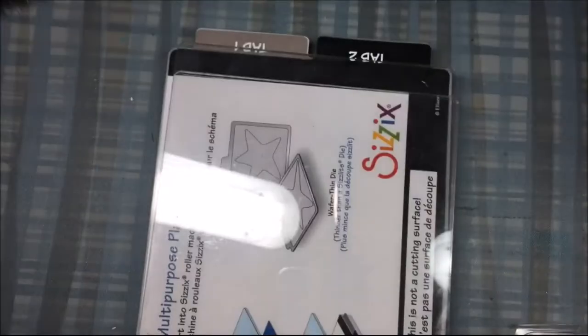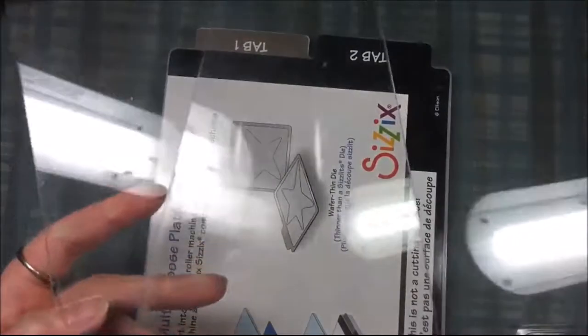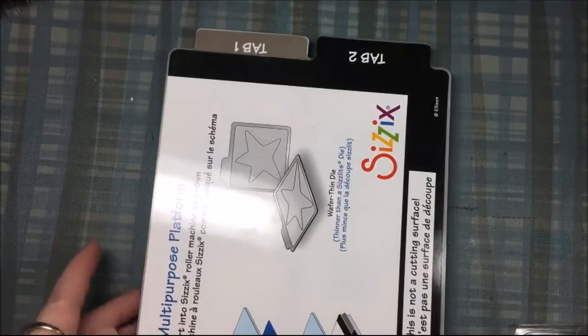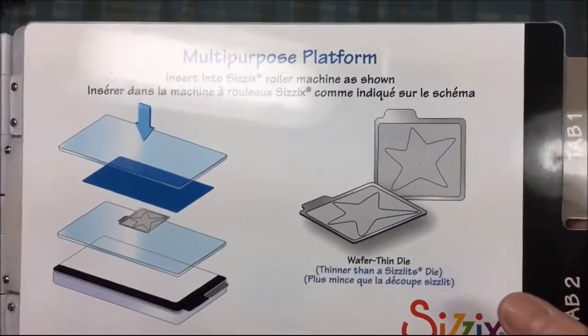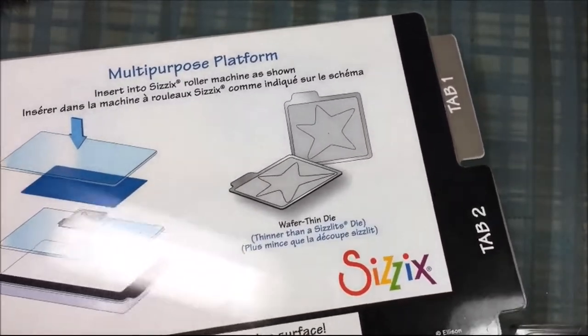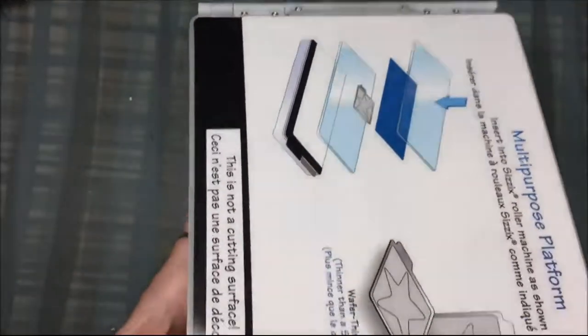This is all sticky from the tape — I hate that tape they use when they tape everything together. There are two unused cutting plates and then the platform — the multi-purpose platform, the shorter one, which is good. I can use this because I do have a Vagabond that I got at Goodwill but it didn't come with the cutting platform, so I've just been switching out my other cutting platform. This one's going to be dedicated to my Vagabond.